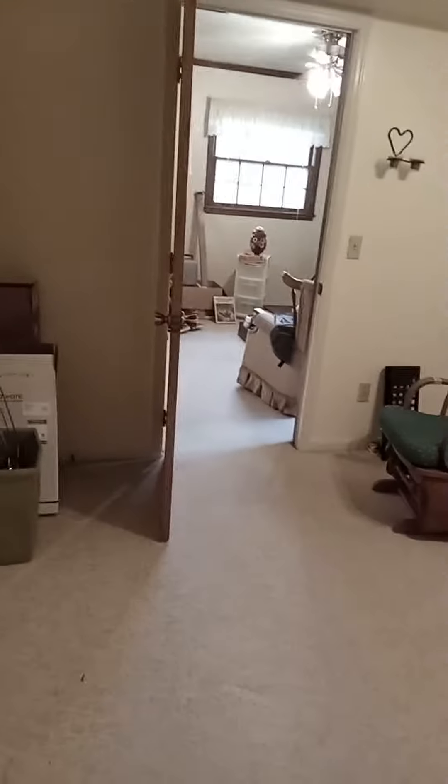They have an additional bedroom down here downstairs. It's a real cute little home. Looks like there's some old-timey games in here.